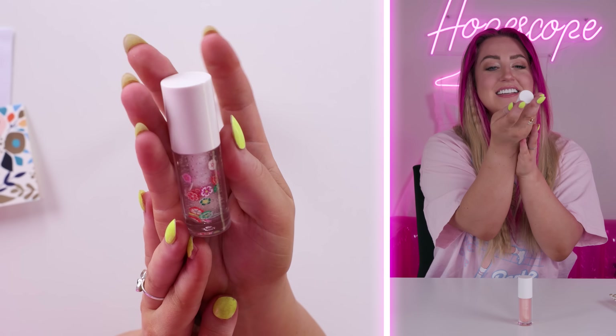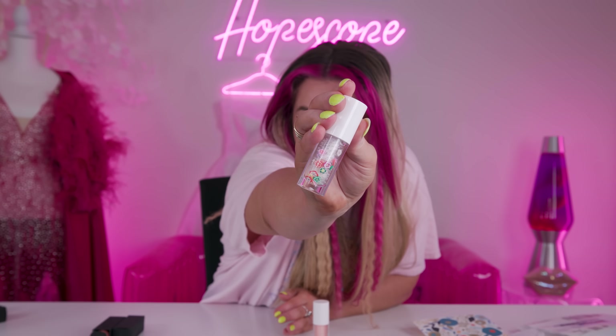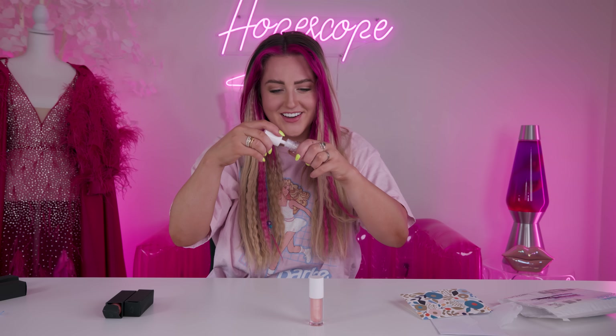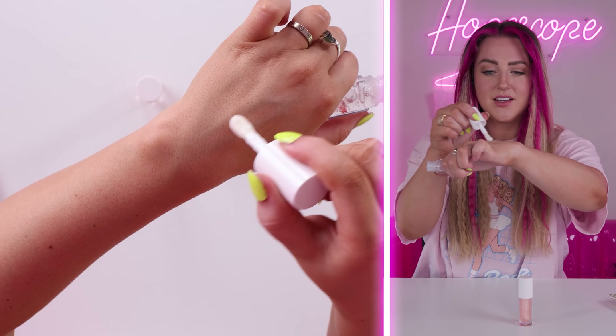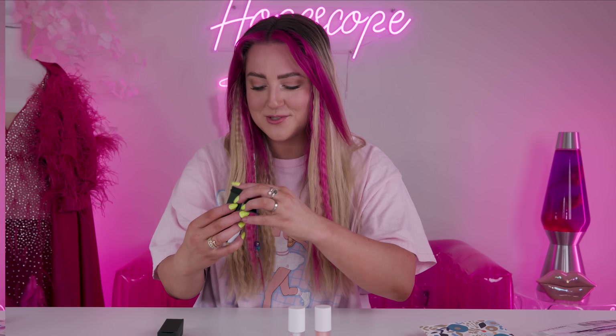That is so cute — it has these little flowers in it. Are they gonna come out on the lips though? They don't. That's another just like good glossy. That is the one that you pull out of your purse and all your friends are so jealous.